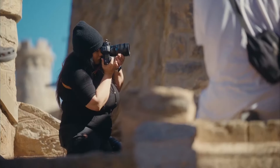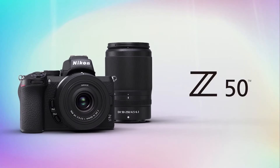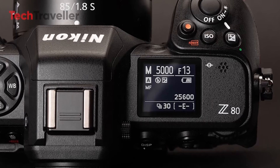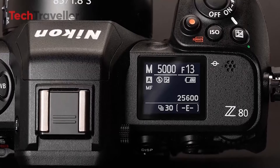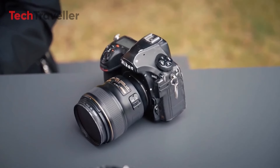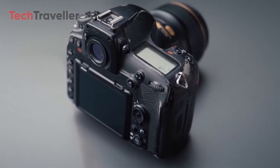Imagine the sheer power of a Nikon Z8 packed into a body only slightly larger than the current Z50. It sounds almost too good to be true — yet, if the rumors are accurate, that's exactly what Nikon might be crafting in their labs. The Nikon Z80 isn't just another incremental update; it's shaping up to be a game-changing statement.